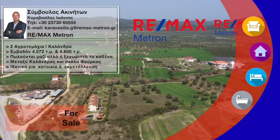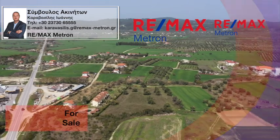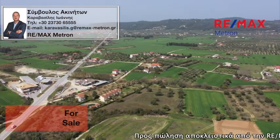For sale exclusively from Remax Metron: two plots of land with a total area of approximately 8,872 square meters in Calandra, Halkidiki.